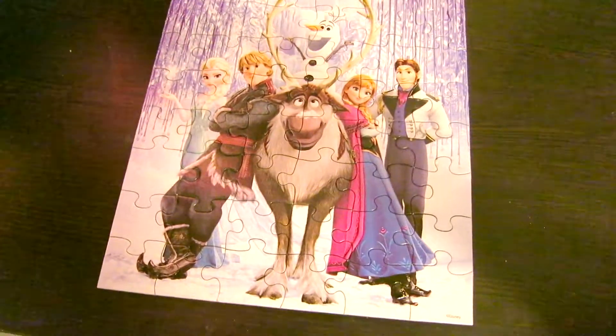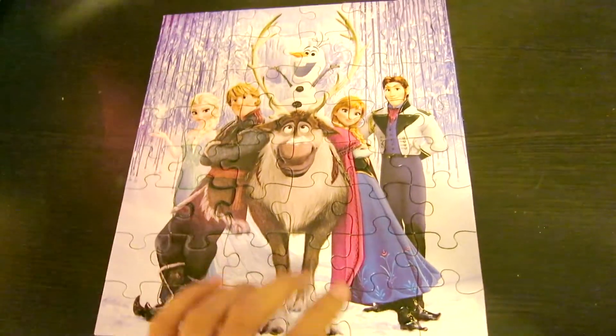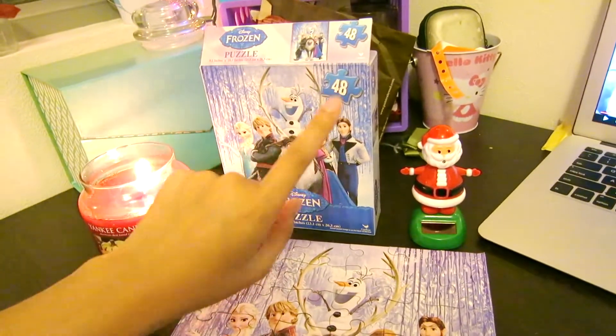Yay! Oh, that was my stomach — I just ate. It took me 8 minutes and 50 seconds, about. And I'm a pro! It looks like the picture, and I did not look at it.